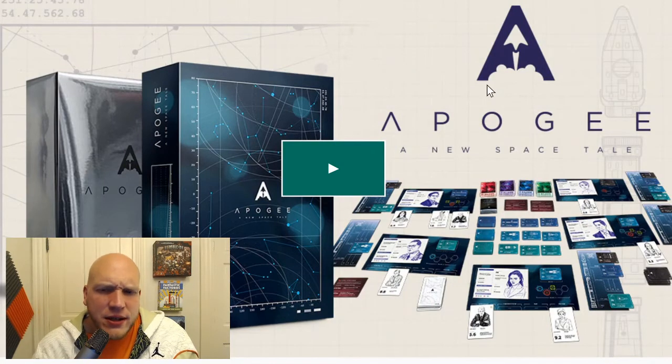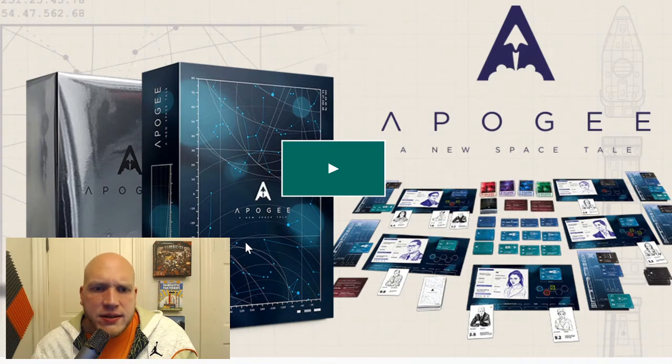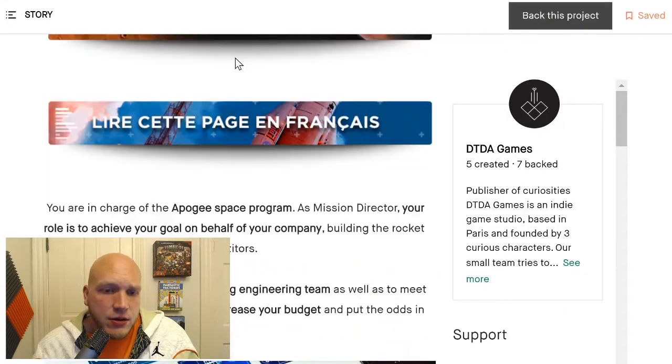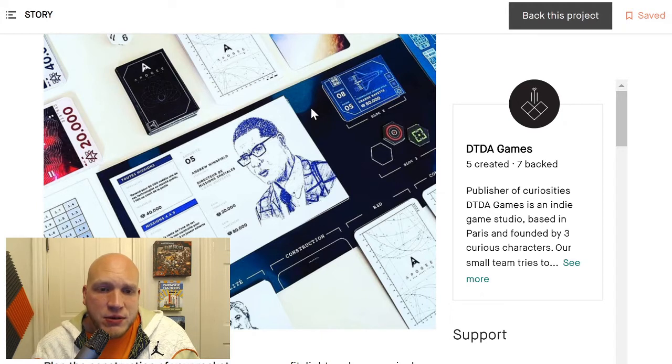Now to look at Apogee — this one I came across maybe two days ago. I hadn't heard anything about it. I was going deep into Kickstarter recommended things and saw it, and I was like, I really like this minimalist artwork on the cover; this Chrome box looks really cool. This thing looks pretty sweet and it's doing well for being a small publisher. It is really important to point out there's going to be a difference between what a small publisher and a publisher like Pandasaurus can do.